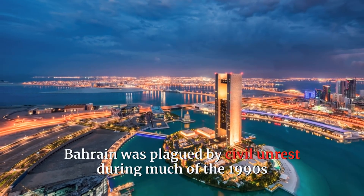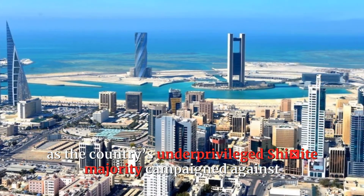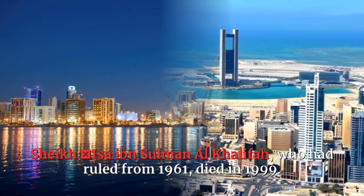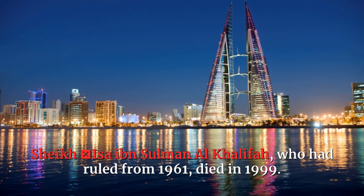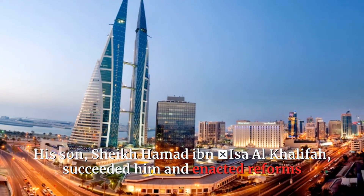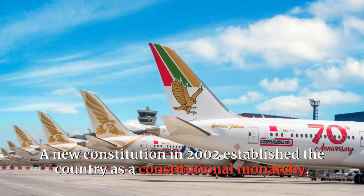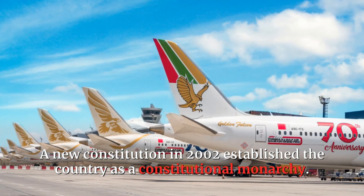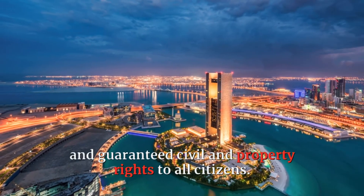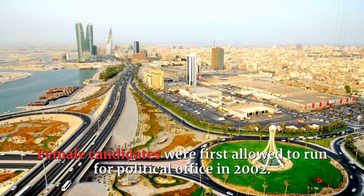Bahrain was plagued by civil unrest during much of the 1990s as the country's underprivileged Shiite majority campaigned against the strong grip the Sunni Muslim minority had on national political and economic power. Sheikh Issa ibn Sulman al-Khalifa, who had ruled from 1961, died in 1999. His son, Sheikh Hamid ibn Issa ibn al-Khalifa, succeeded him and enacted reforms that led toward increasing democracy and stability for Bahrain. A new constitution in 2002 established the country as a constitutional monarchy. It also called for equality between Sunnis and Shiites and guaranteed civil and property rights to all citizens. Female candidates were first allowed to run for political office in 2002.